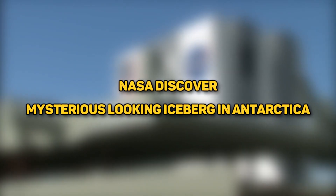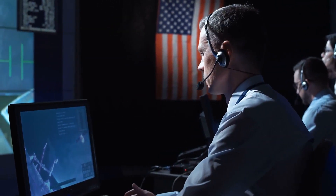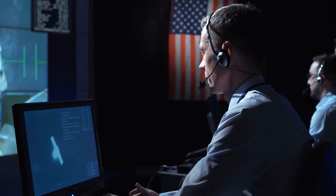NASA discovers a mysterious-looking iceberg in Antarctica. It really is quite the sight to behold and could even be called a phenomenon. Let's find out more, shall we?